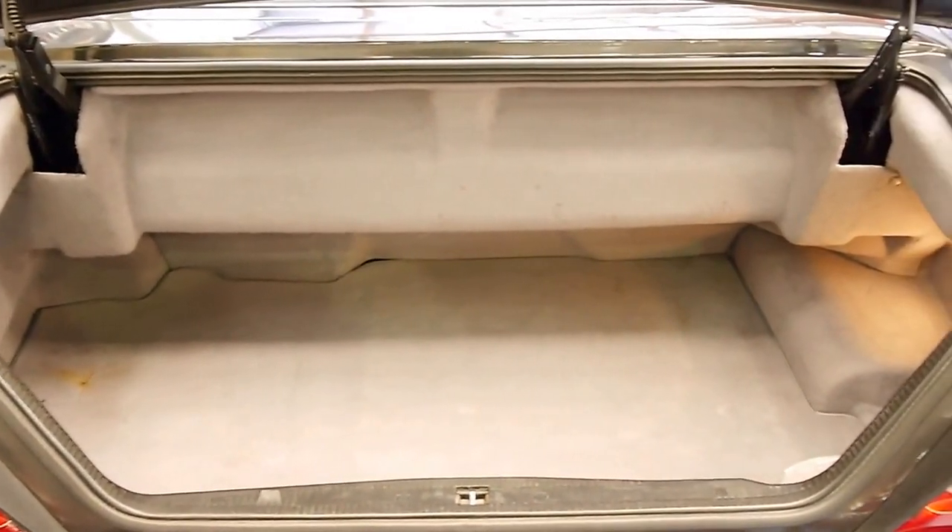I absolutely adore these — one of the last true nut, bolt and wrench Mercedes you could buy.